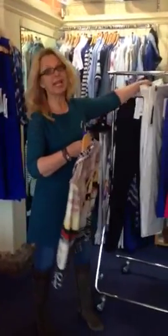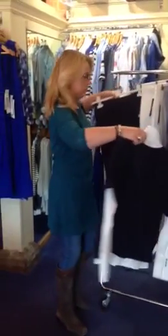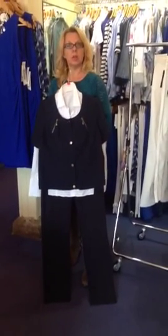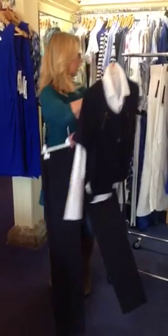All those ladies out there that love navy, here's another little look we can put together. This again is a plain white shirt from Just White with a little navy short-sleeved jacket over the top. Great look.